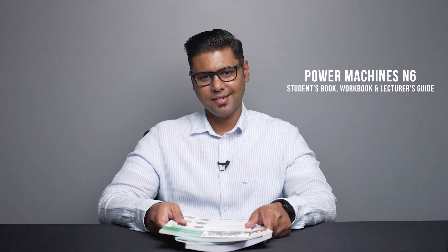A warm welcome to all our TVET lecturers. I'm Prishan Ramdas from Macmillan. I'm going to introduce you to all the curriculum updates for Power Machines N6.